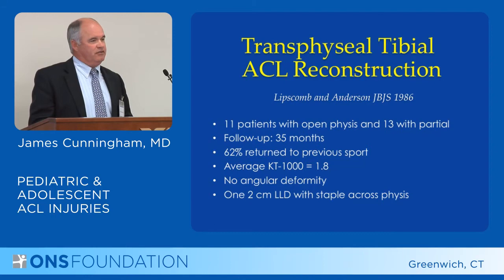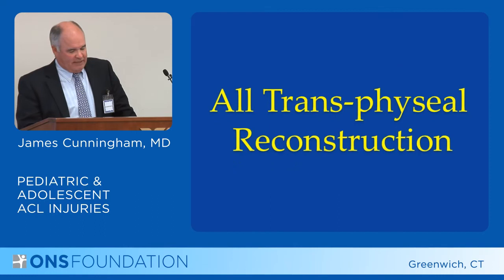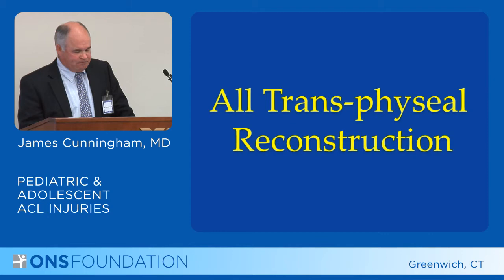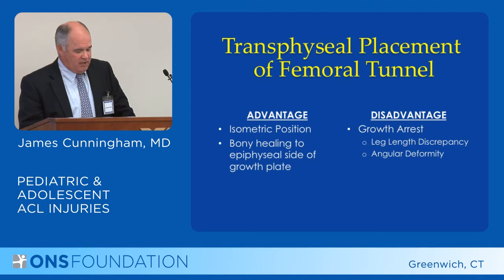Obviously those results aren't great — one-third of patients were not able to return to sports, despite what was considered a relatively successful operation by physical exam. The last way of treating these patients is all transphyseal, which means going through the growth plate and basically treating these patients as you would an adult. The advantage is an isometric position of your graft, with bony healing to the epiphyseal side of the growth plate.